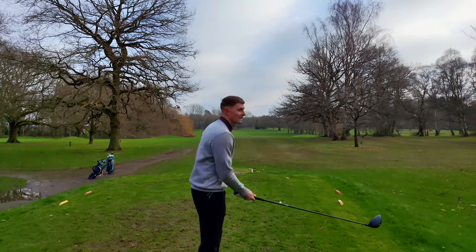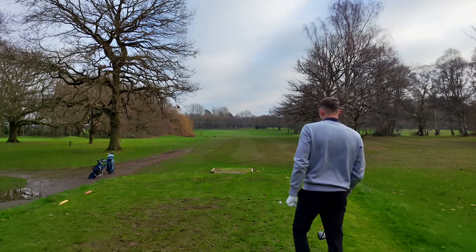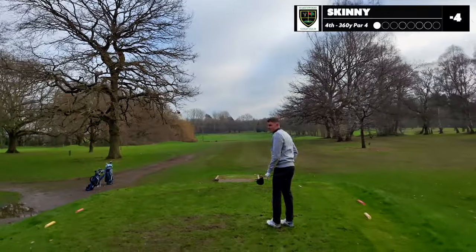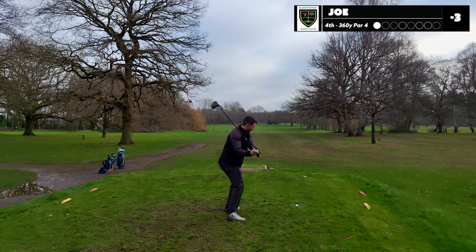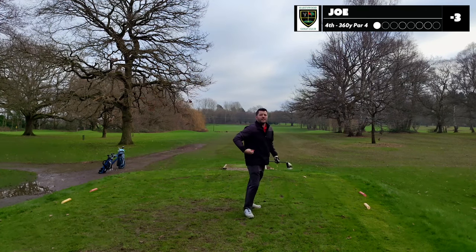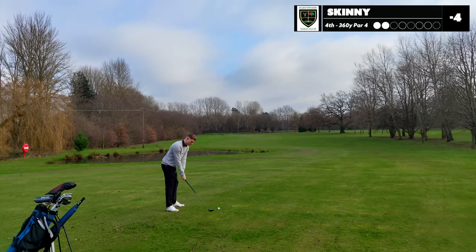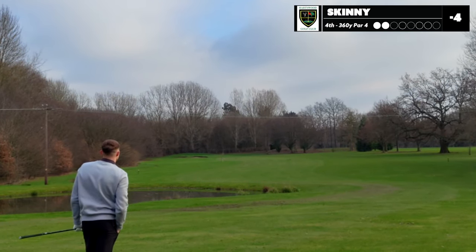360-yard par four — we've got a lake down the middle on the left, so let's try and see what we can do. We've got the big stick, first time hitting this today, so this could be interesting. I've topped it — I just can't hit a driver. He's human after all, ladies and gentlemen. You're about to see something very special. That'll work. It doesn't look like it's gone that far — it's cold, it's like two degrees.